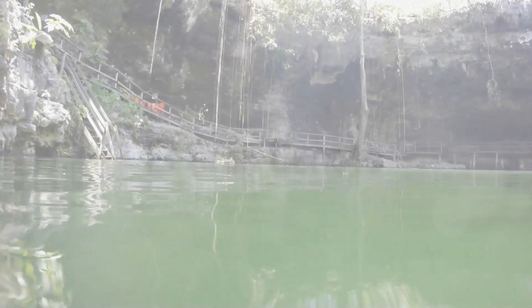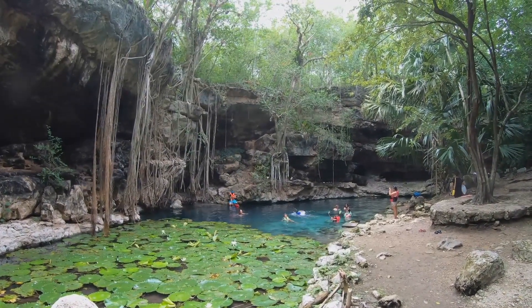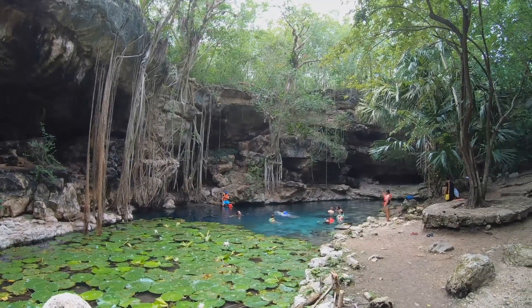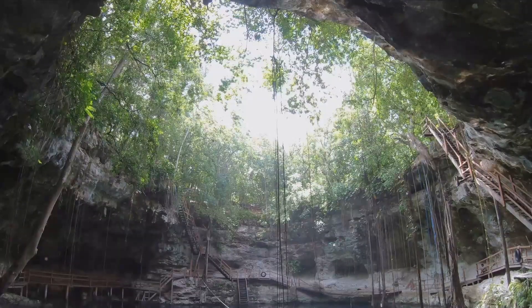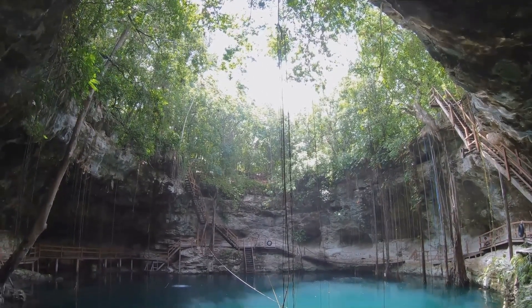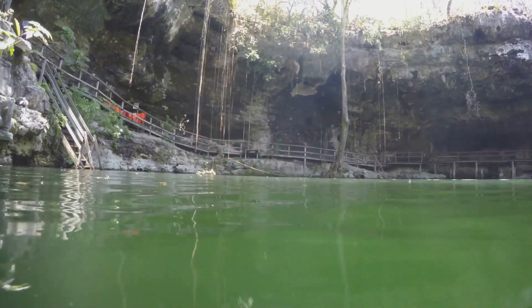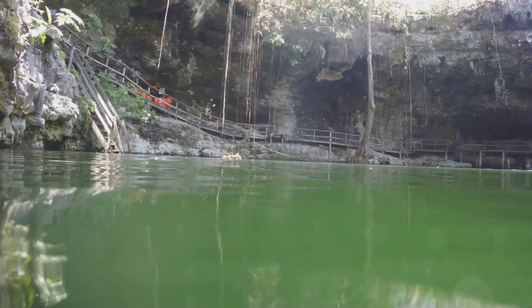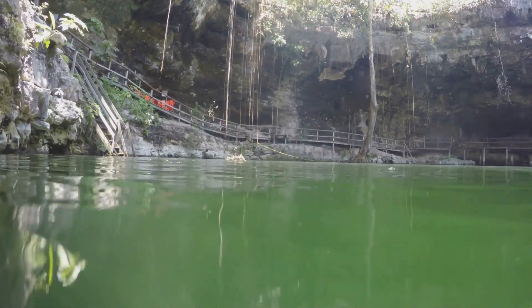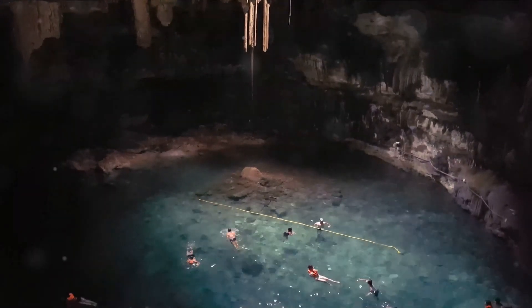At number 8, we plunge into the crystal clear waters of El Gran Cenote. Imagine taking a dip in a natural pool enveloped by lush greenery, under a sky punctuated by the fluttering of exotic birds. This is El Gran Cenote — a jewel of Tulum, a world of wonder located just a stone's throw from the hustle and bustle of the city. Descend into the cenote's cool, clear waters and you'll find yourself surrounded by stunning stalactite formations.